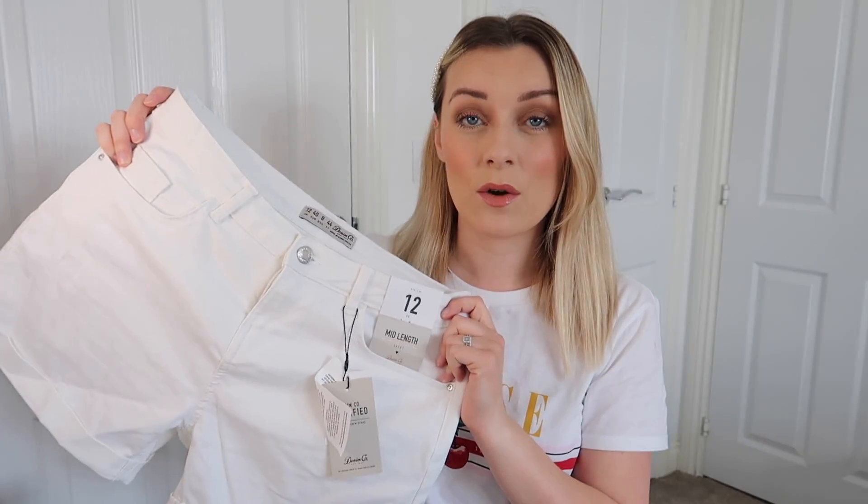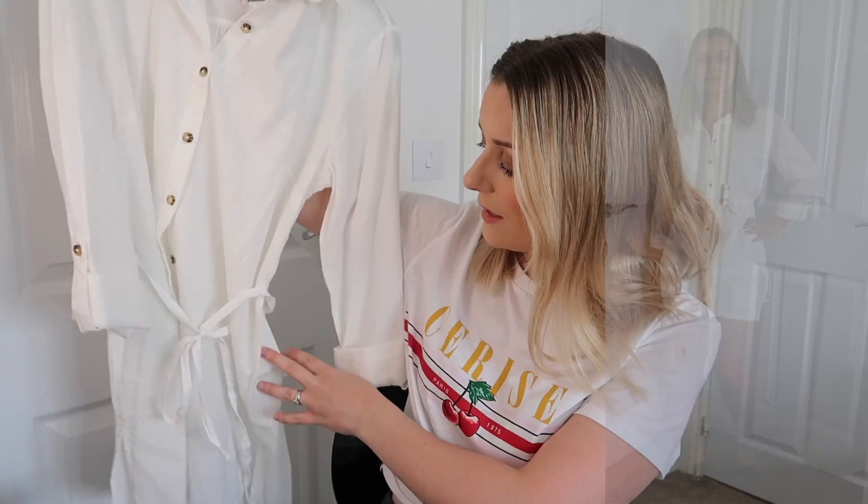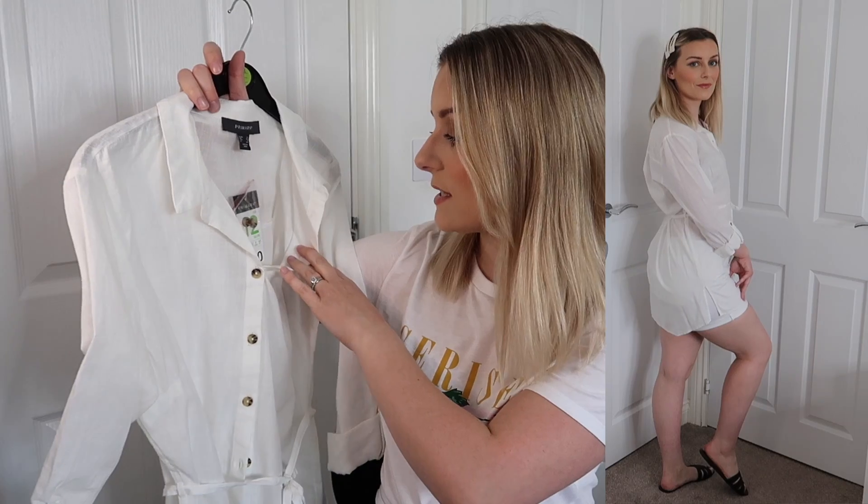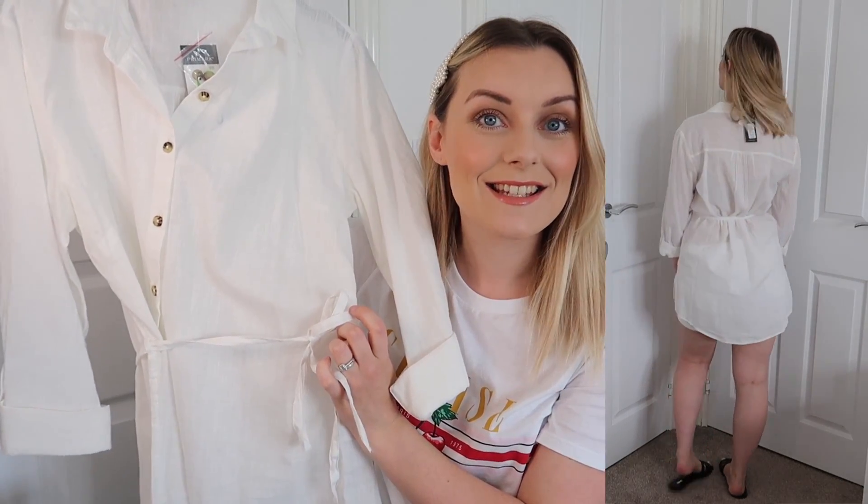Next I grabbed some white shorts — these are a lot lower, not high-waisted, so they're a bit too low for me and I won't be keeping them. But they'd be great for holiday — really stretchy material and only £6, size 12, true to size. To go over them I picked up this linen mix quarter-length shirt. It might be a little bit short to wear on its own, that's why I grabbed the shorts to go underneath. Really nice and soft, tortoiseshell buttons, size 12, £10 — and it comes with a little tie.